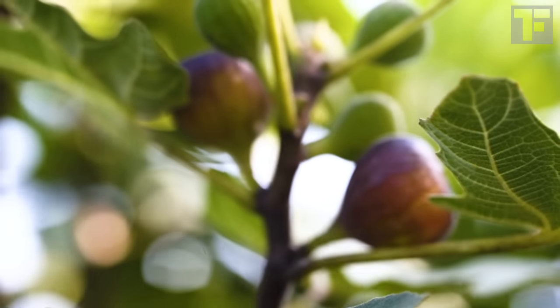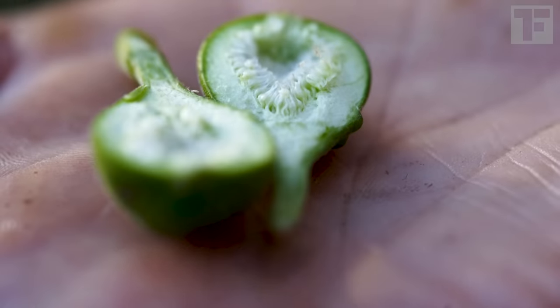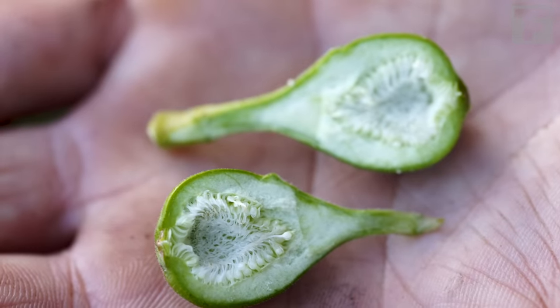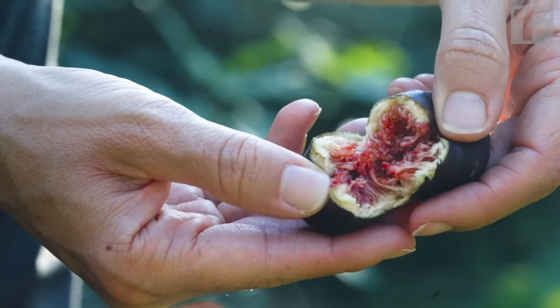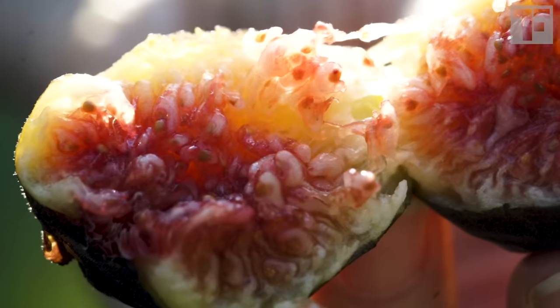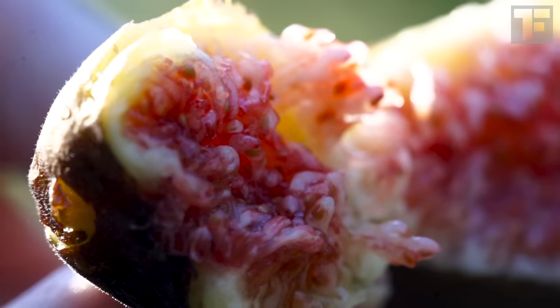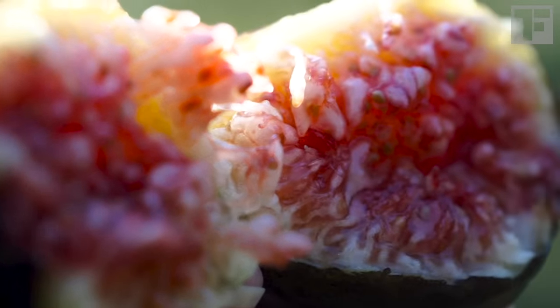No other fruit we eat is like a fig. A fig starts off as a clump of hundreds of teeny tiny flowers trapped inside a fleshy stem. When those flowers are pollinated, they produce fruits — the real fruits. Each one of these tadpole-like structures is an individual fruit with its own seed. Those seeds give dried figs their signature crunch.